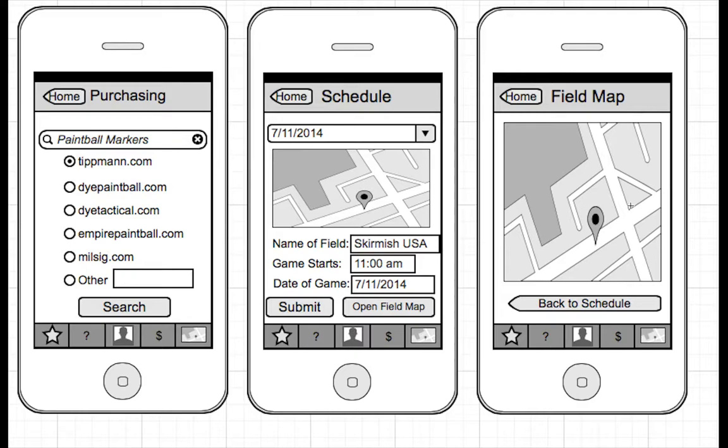All paintball fields have more than one play field. So all you have to do is just check out the kind of fields that they have and you'll be able to develop some kind of strategy whether you're on a team or whether you're by yourself.